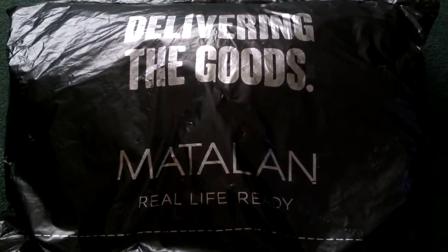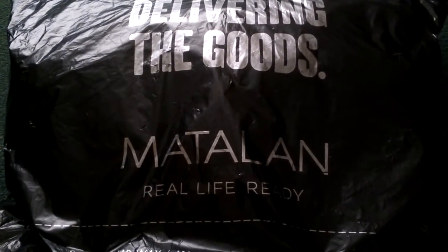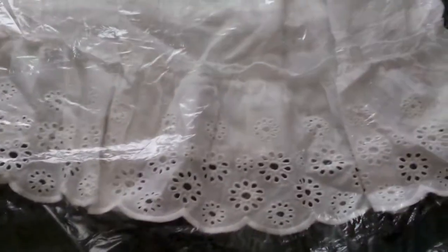Hi everyone, so I've had a home delivery from Matalan and I thought I'd share with you what I got and tell you how much I paid for it. So this is one of the first tops that I got - it's white, it's lace, and it's so cute. Look at the pattern on it.